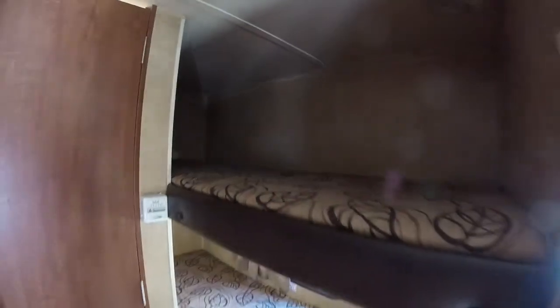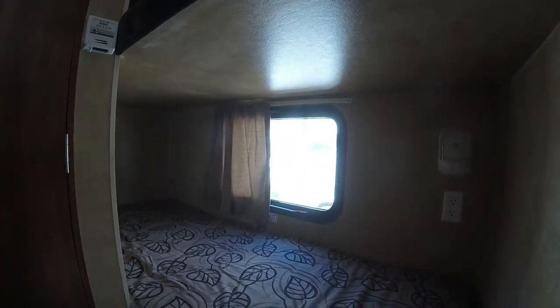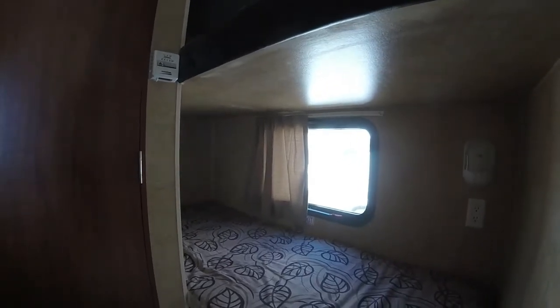We have our bunk beds here. There's a light for each of the bunks, and the bottom bunk has an emergency exit that doubles as a nice window, which opens up to give you a nice breeze.